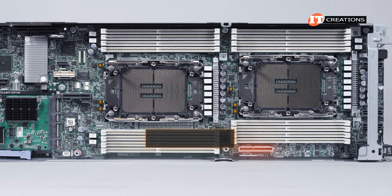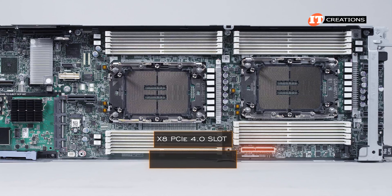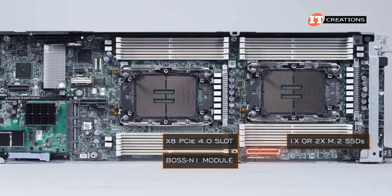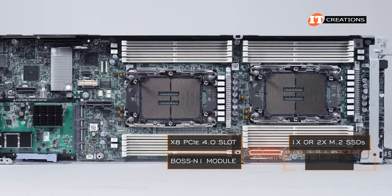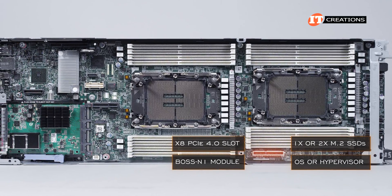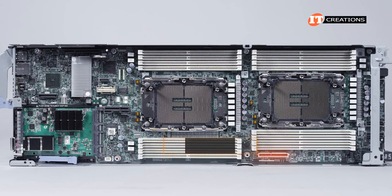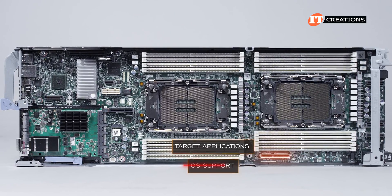Along the side of the chassis is a dedicated PCIe 4.0 x8 slot for a BOSS N1 module that can support one or two M.2 SSDs in a hardware RAID, specifically to support the OS or hypervisor. Installing that optional hardware will enable you to use those front drives for target applications instead of OS support.